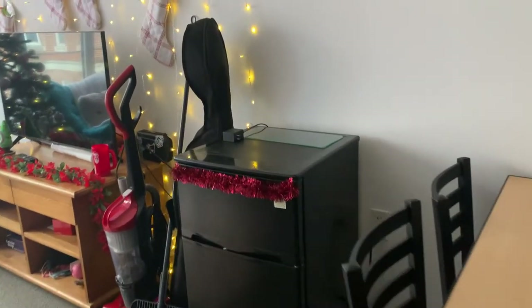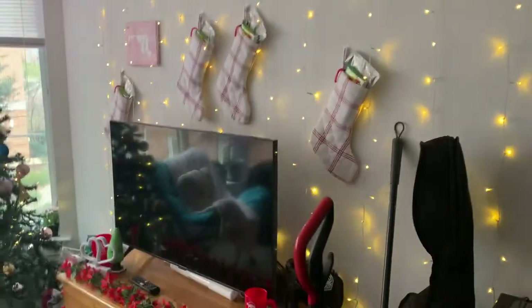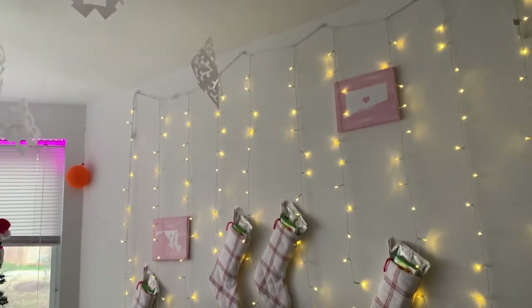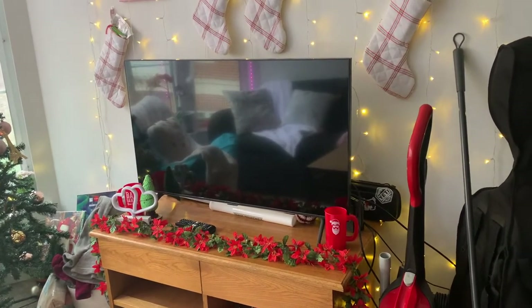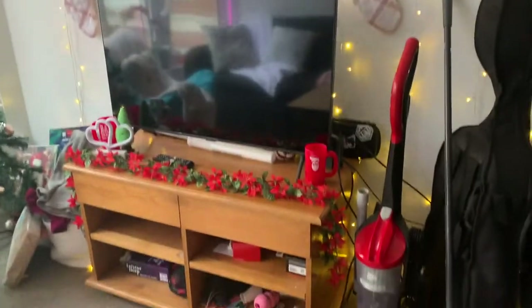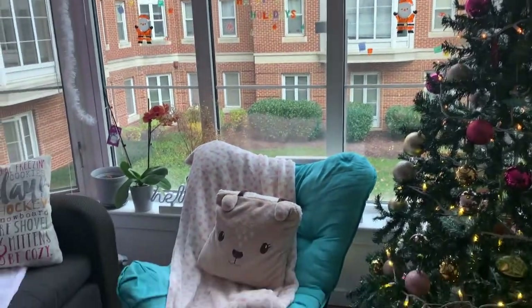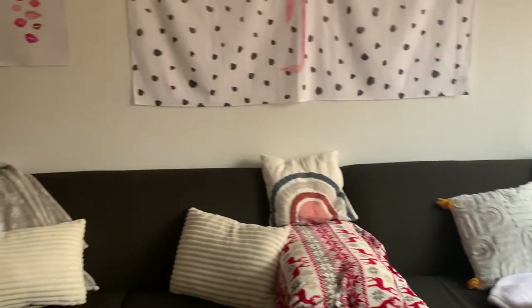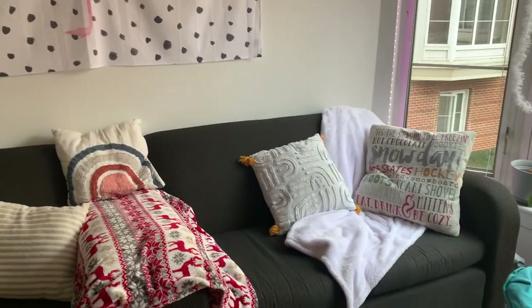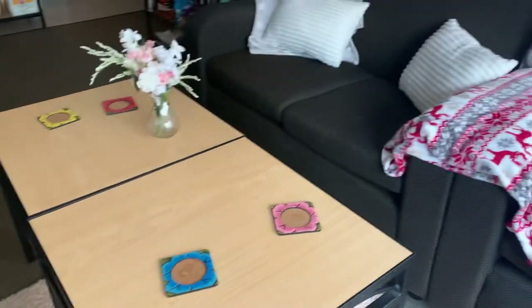One of my roommates brought this mini fridge that she had from her dorm. Over here are some string lights that I got on Amazon, and then one of my roommates brought this TV and the table that the TV is standing on. Here is our bay window along with a chair that my roommate brought from home, and then here are our two couches and two little tables that came with the apartment.